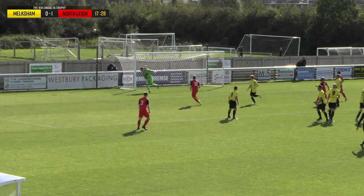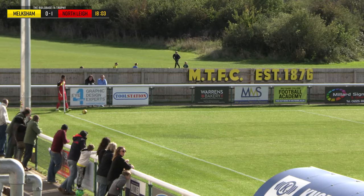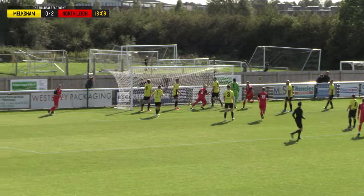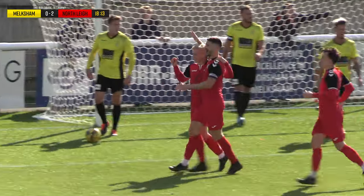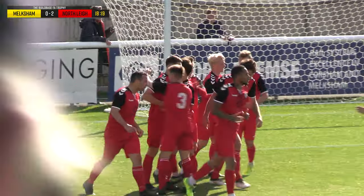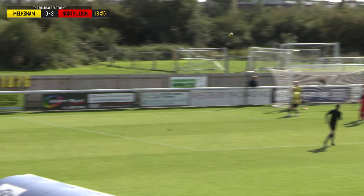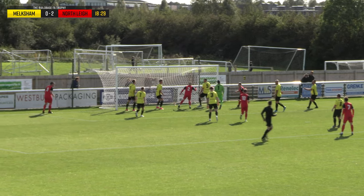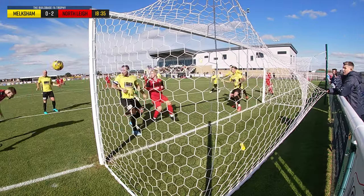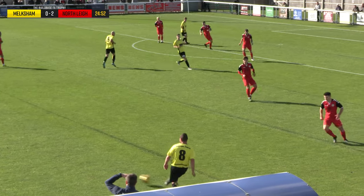A dipping effort comes in and Bartlett does well to push it over the bar — the Northleigh player went for it with the side foot and it's tipped over by Bartlett. Corner comes in, Northleigh looking to double their advantage and they score at the back post. They have doubled up here, the Reds. The corner wasn't dealt with — Bartlett pushed it away but Northleigh were lurking at the back post to head home from a yard out, unmarked. Northleigh two goals to the good.